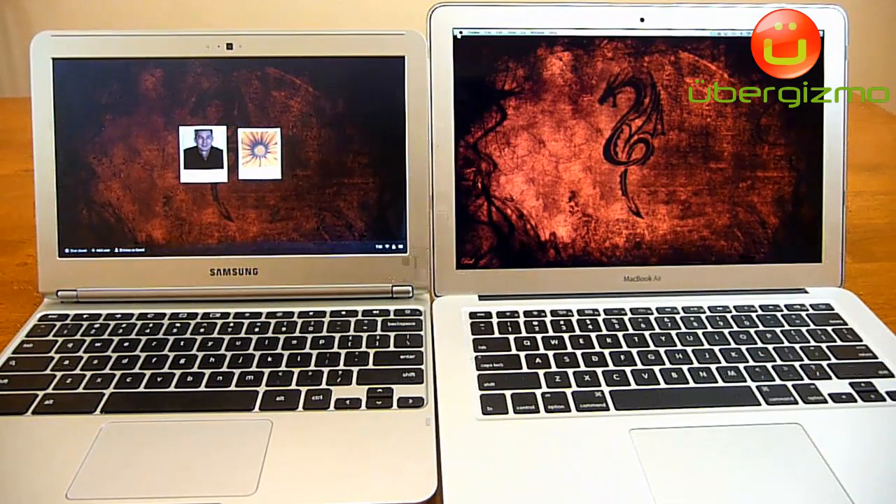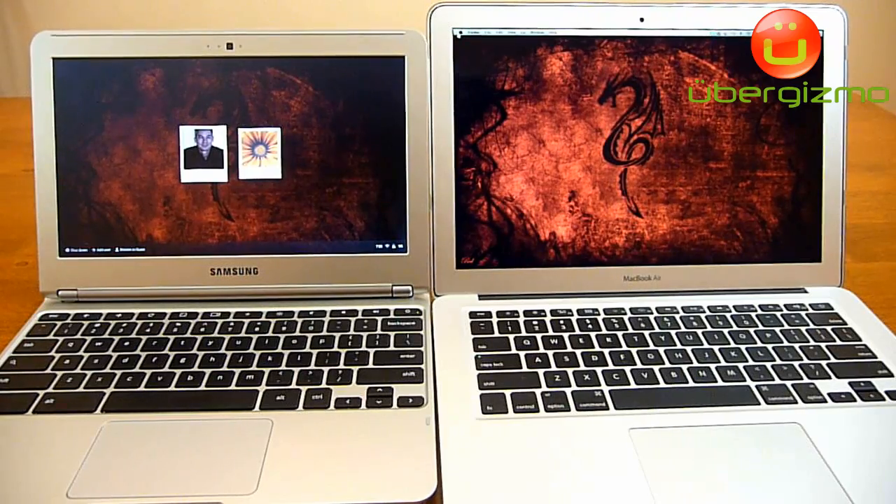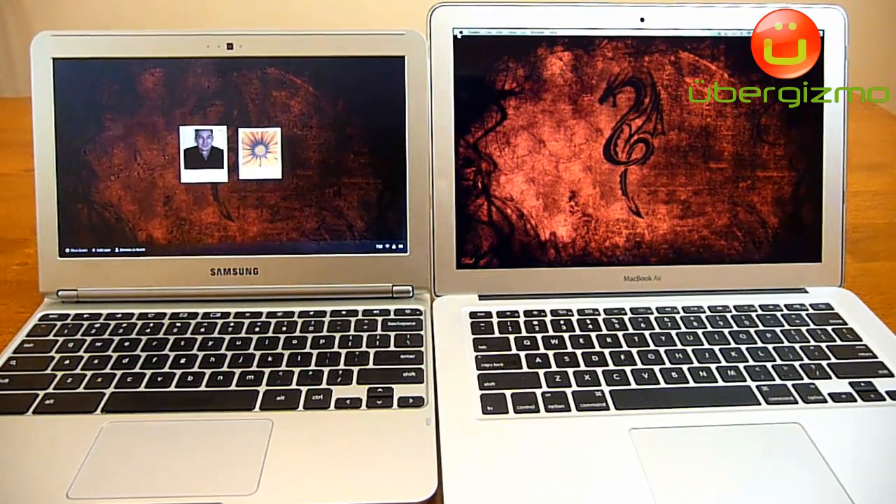As you can tell, the Chromebook booted faster than the new MacBook Air. I actually timed it and it's about four seconds faster — the Chromebook got to the desktop four seconds faster than the MacBook Air. So that's very impressive for a $250 device.